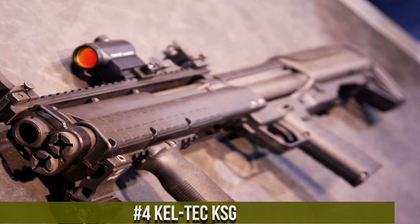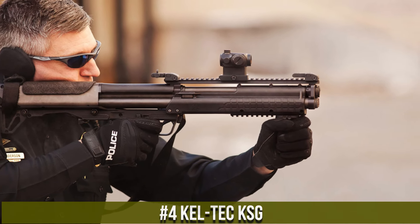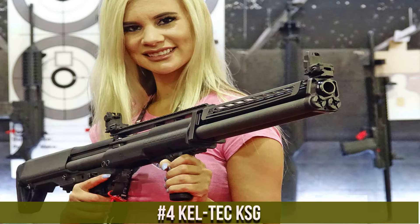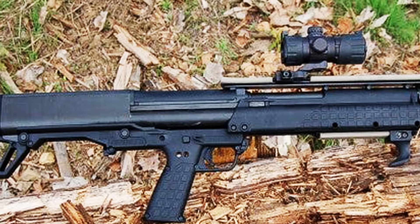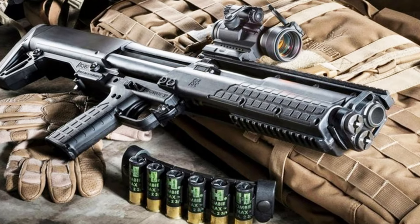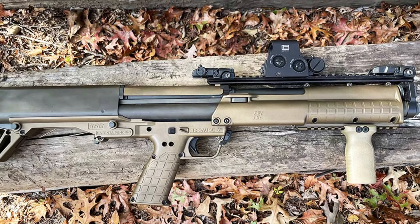Number 4: Kel-Tec KSG — a game-changing shotgun that redefines versatility and firepower. With its innovative bullpup design, the KSG offers a compact and maneuverable platform without sacrificing capacity. This shotgun features dual magazine tubes, allowing for a total capacity of up to 14 rounds of 12-gauge ammunition. The ambidextrous controls and downward ejection system make it suitable for both left- and right-handed shooters.